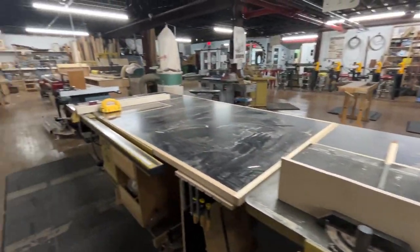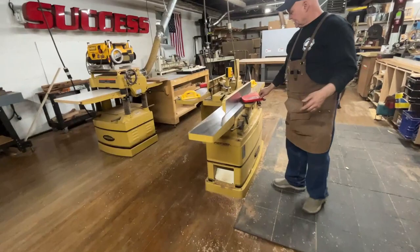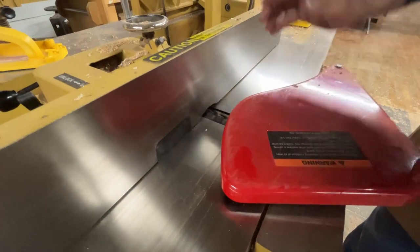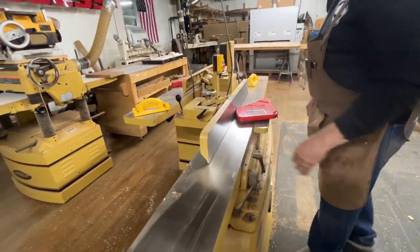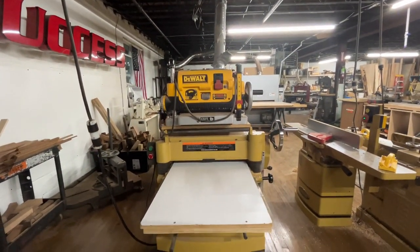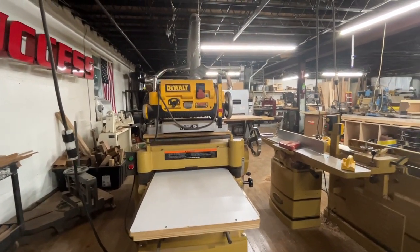Back here we have two Powermatic helical-head jointers. The helical head has spiral indexed knives — it's a wonderful cutting machine: quieter, makes smaller chips, easier dust collection, and no tear-out, which is great for highly figured woods. The thickness planer is a Powermatic 20 also with a helical head. Sitting on top is a little DeWalt lunchbox planer we use for smaller things and very thin material — anything less than a quarter-inch we use the DeWalt, because the helical head would eat it up.